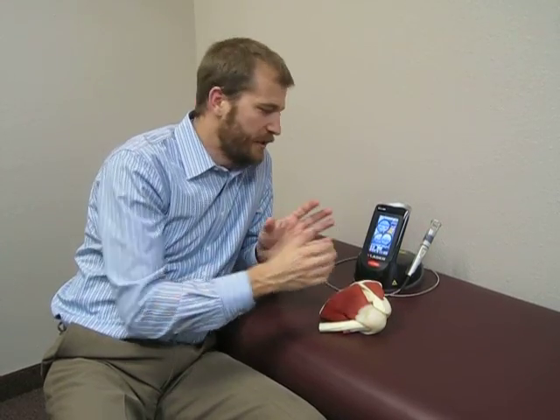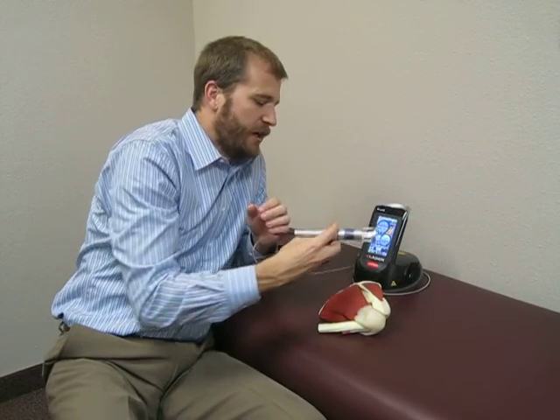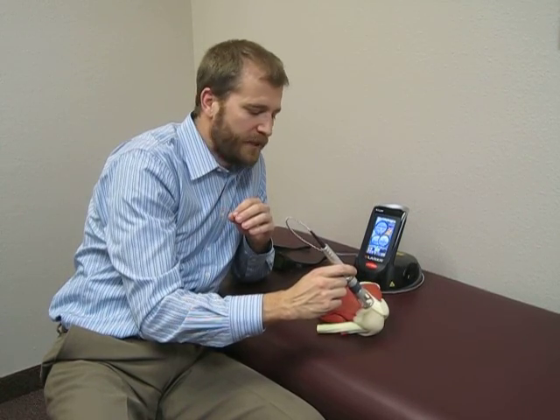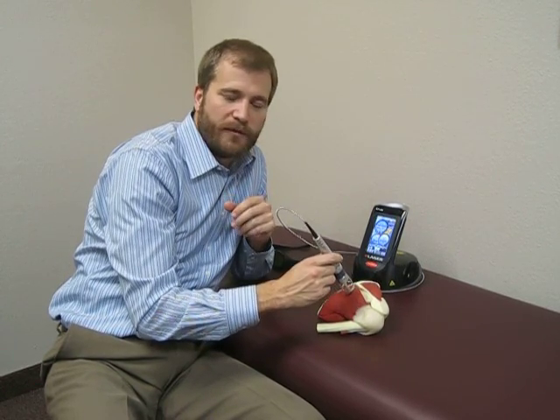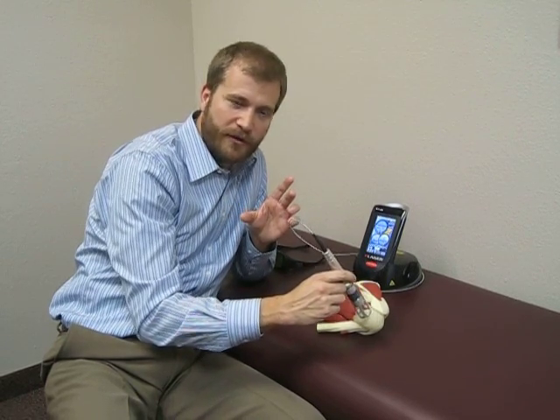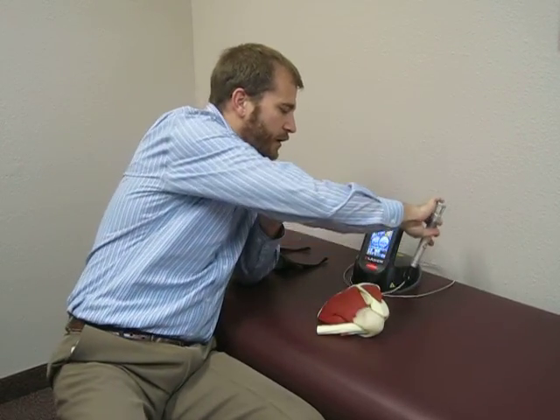The treatment is very easily applied. As the laser is turned on, it's going to go across the skin in a nice smooth fashion. The depth of penetration is going to be anywhere from 8 to 10 centimeters, so it's going to go full thickness of the muscle. By doing that, we're going to get an effect not just on the skin, but all the way through.